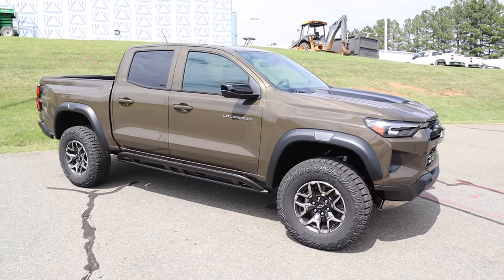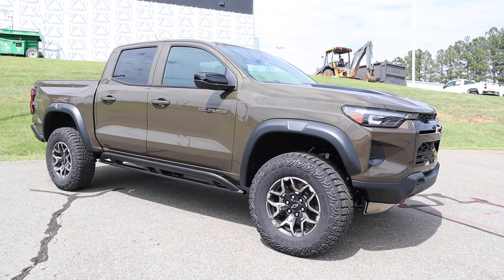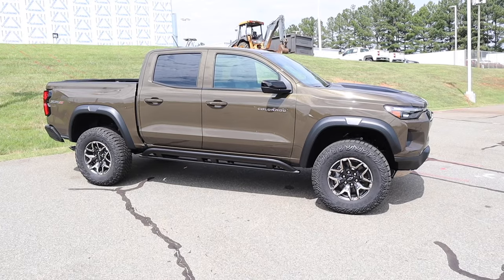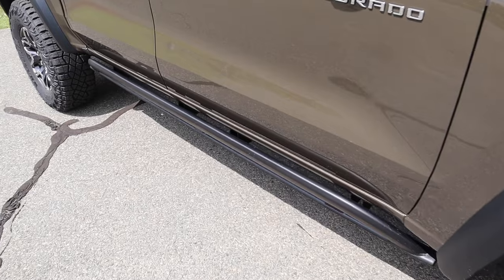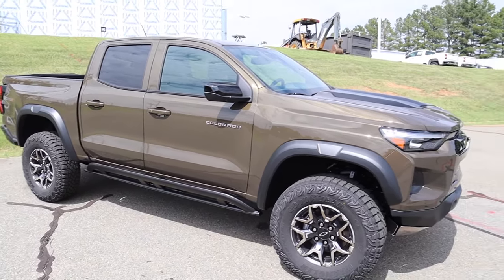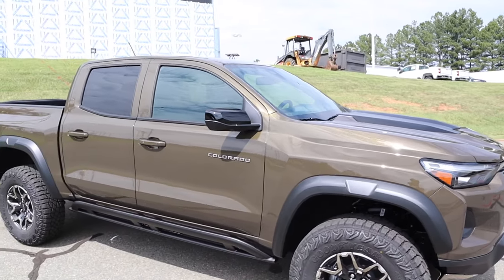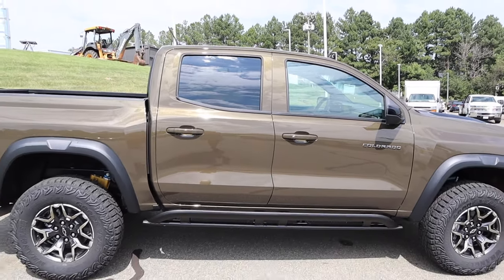The ZR2 is fitted with 33-inch tires wrapping a 17-inch wheel with a nice multi-spoke design. It also has the Multimatic DSSV suspension, providing roughly a two-to-three inch lift — noticeably higher than the previous ZR2, with a lot more ground clearance. Rock sliders can be used as a step or for protection off-pavement. The fender flares are plastic but bulge out past the tires, gloss black mirror caps look sharp, and black trim surrounds the windows.